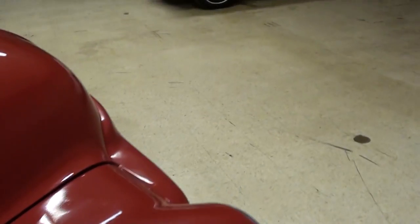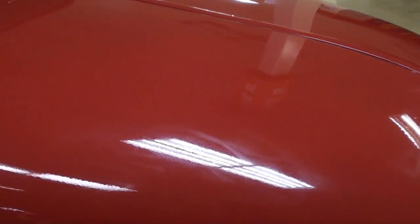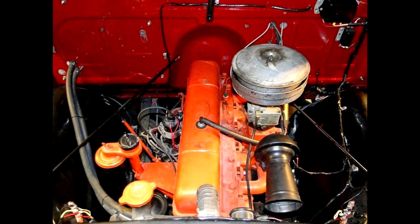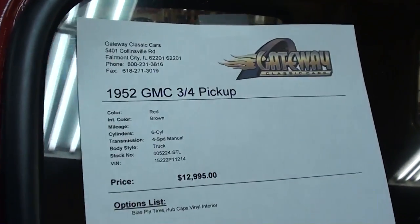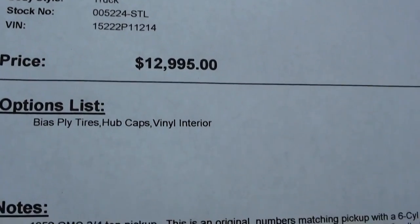This is powered by the original numbers-matching engine and transmission as well. This particular one has the big straight six in it, and we'll go ahead and take a look at that. It's a 1952 GMC pickup — all numbers matching.